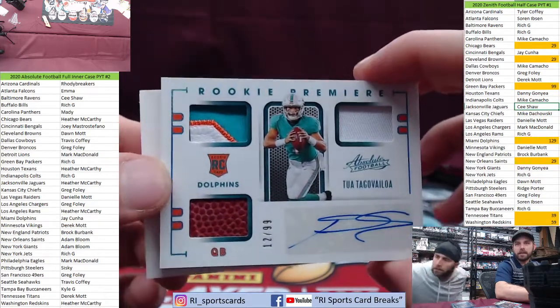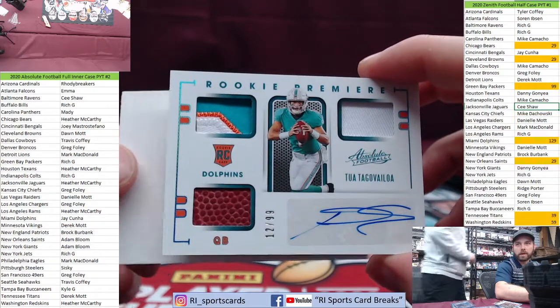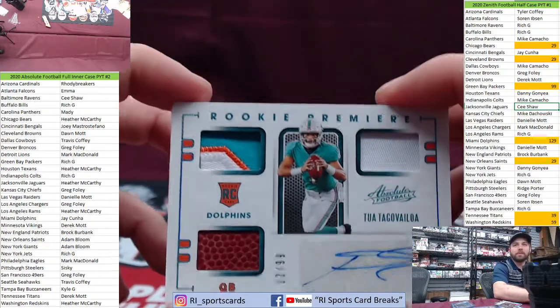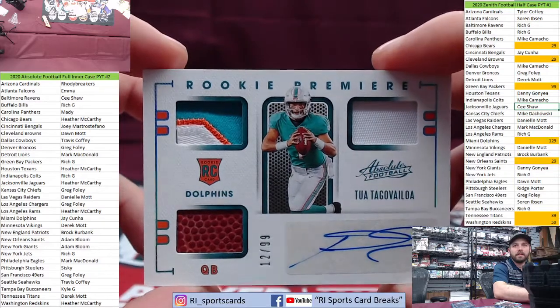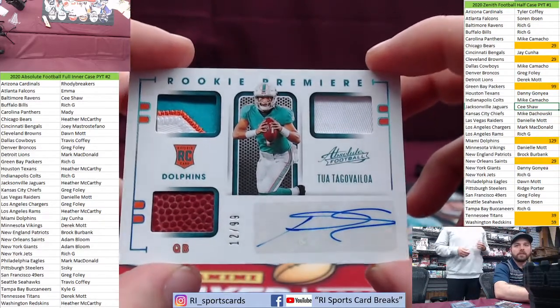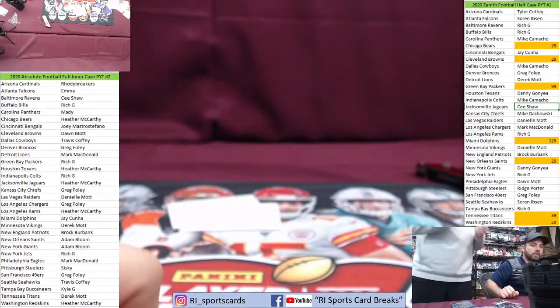Plain napkin for you, Jay Jay — I don't know if you're still watching, man. There you go, brother — 12 out of 99, a three-piece auto, and Burrow. That's a nice hit, wow — look at that patch, that little spot. That's a sick patch, that's a gorgeous card. I wish they were just not stickers, but we always wish for that.